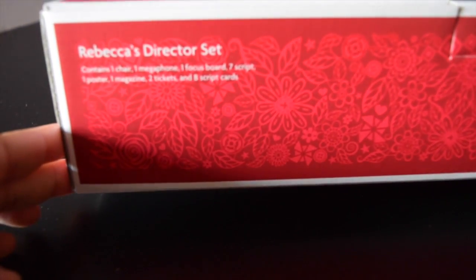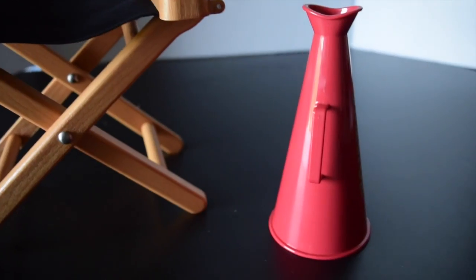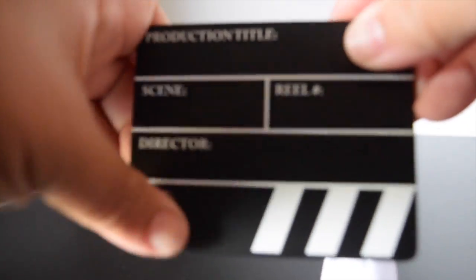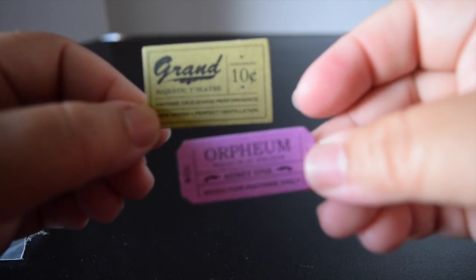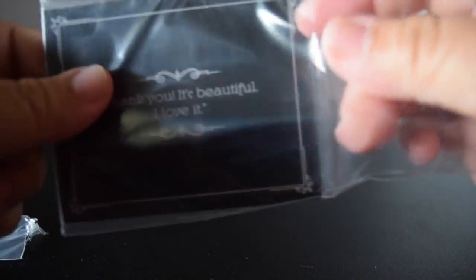The next item in our mini American Girl doll haul is Rebecca's Director's Set. Here are all the items laid out: a chair with a star on it, a director's megaphone with a handle for the doll to hold that says 'Director' — and you can write on it with chalk. It also comes with a poster, a Moving Picture magazine, and a ticket that says 'Grand 10 Cents, Admit One.'